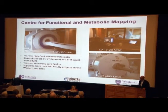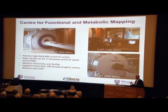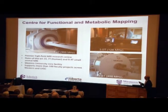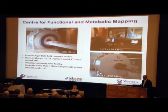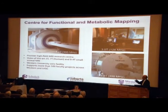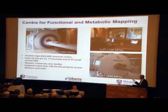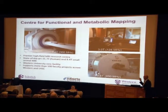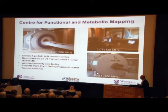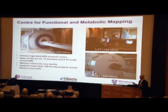Here at Robarts and Western, we are very fortunate to have access to some of the most state-of-the-art MRI equipment in the world. We have four research-grade MRI scanners at Robarts alone. Three of them are within the Center for Functional and Metabolic Mapping, which focuses on high-field MRI research. We have Canada's only seven Tesla human MRI scanner, a three Tesla human scanner, and a 9.4 Tesla scanner dedicated to small animal imaging — mice and rats — so we can look at mouse and rat models of disease. This center supports over 100 different faculty projects at any given time.